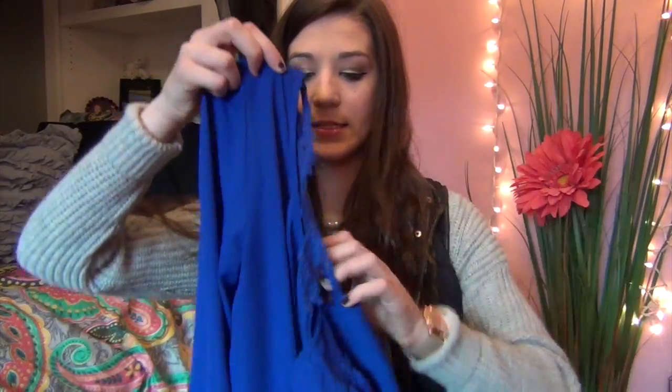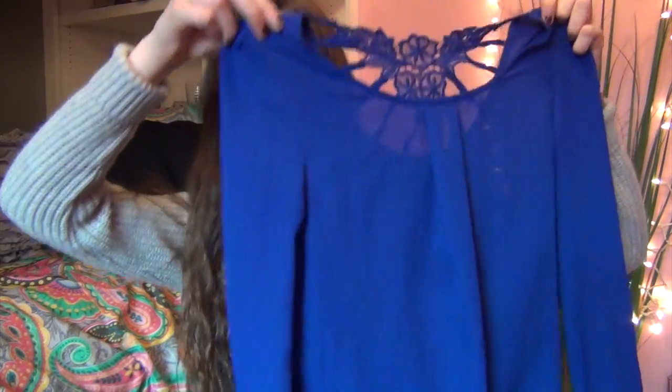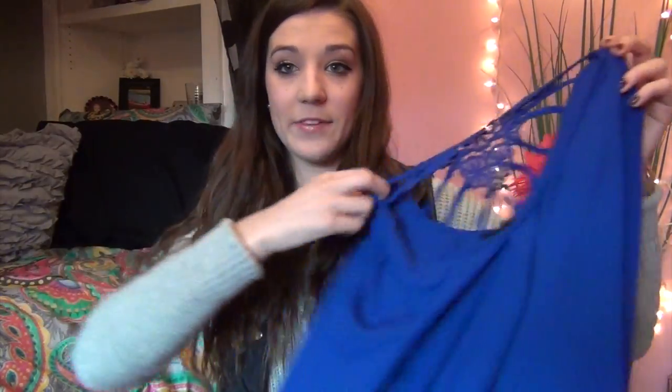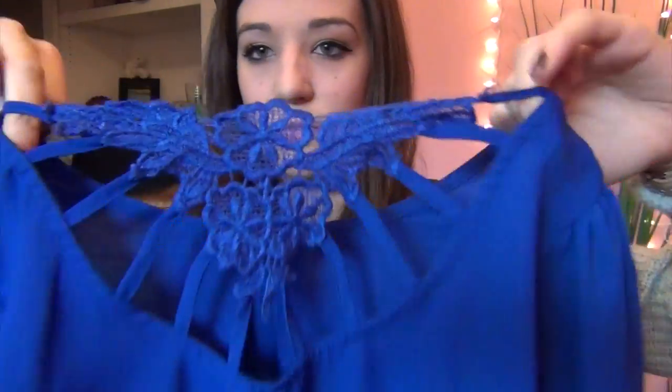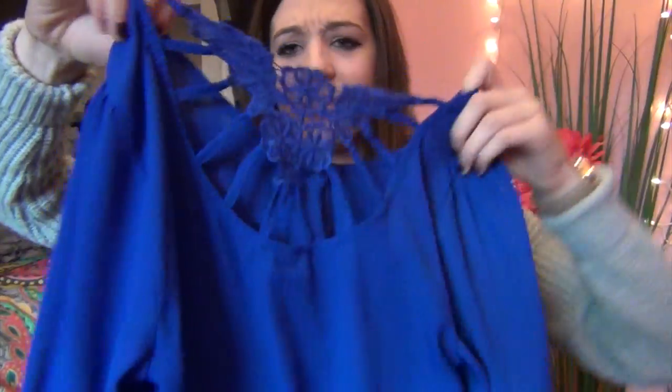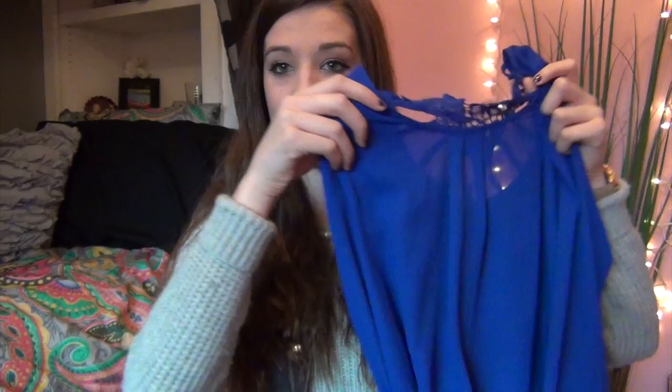Also from TJ Maxx I got this shirt in a really pretty cobalt blue color — I love it, I think it's stunning. I actually wore this on Thanksgiving too, with the black booties and black jeans, so my whole Thanksgiving outfit is in this video. The back has a really unique cutout that I love — it's so pretty and classy.